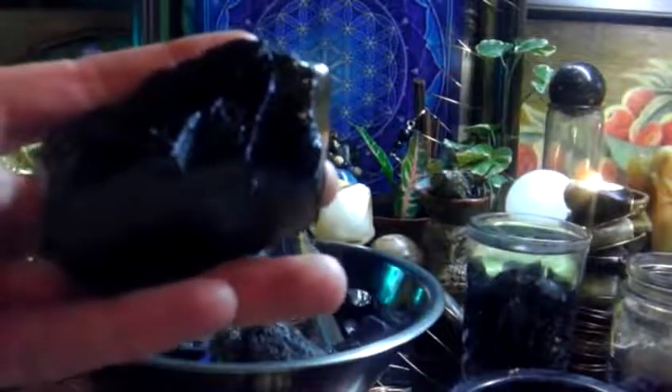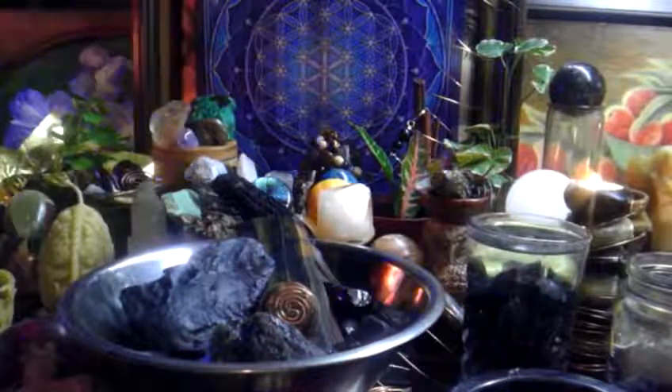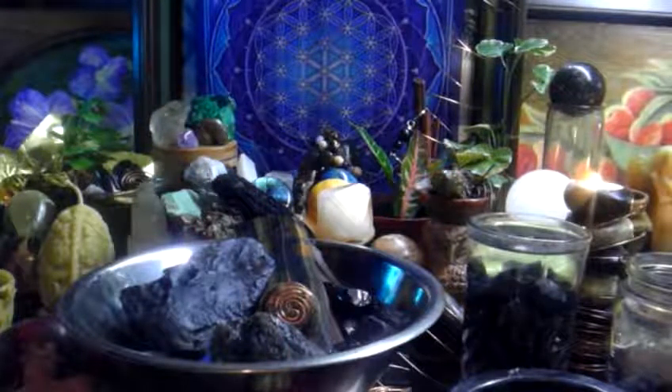I use Grade 1 for everything. The Grade 3 Shungite I mainly grind down for Orgonite, because you can do many things with the powder.